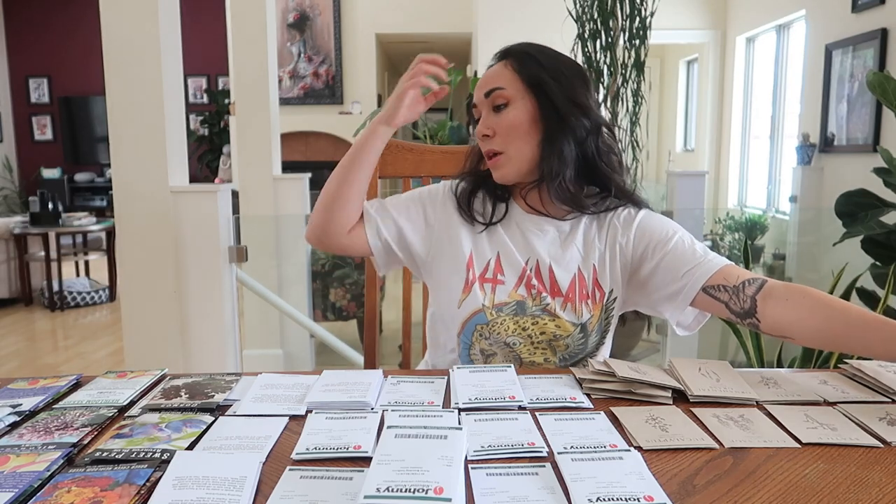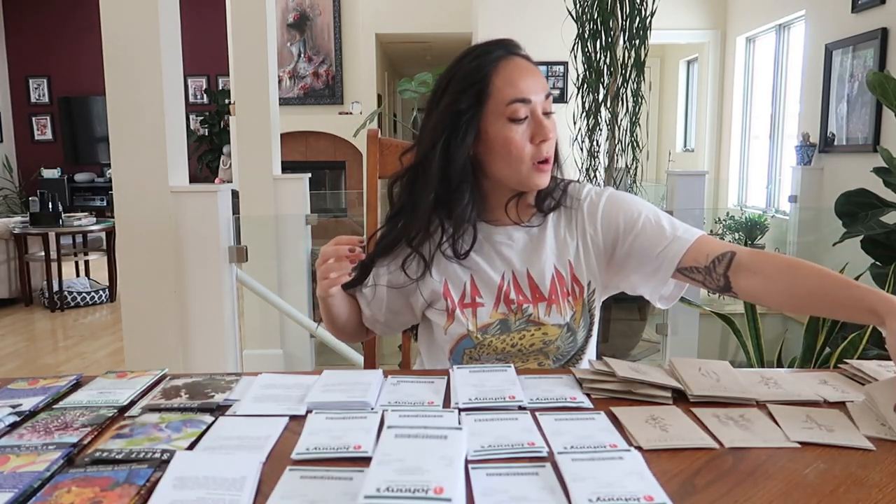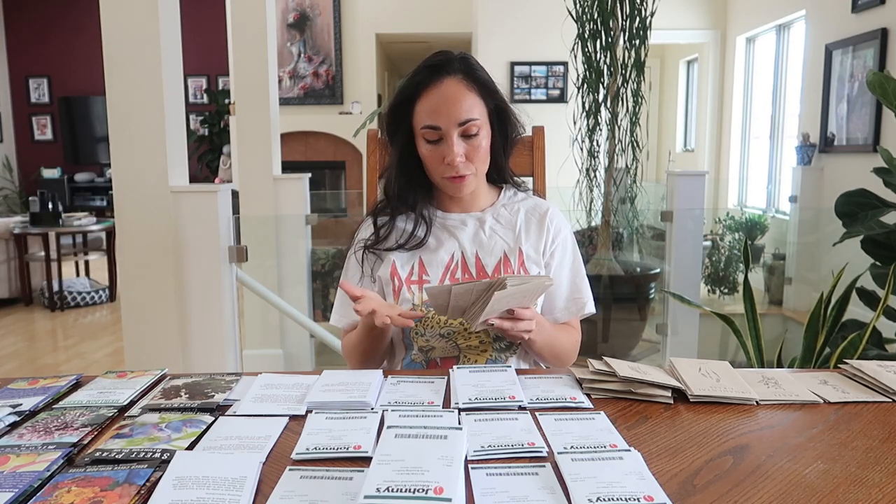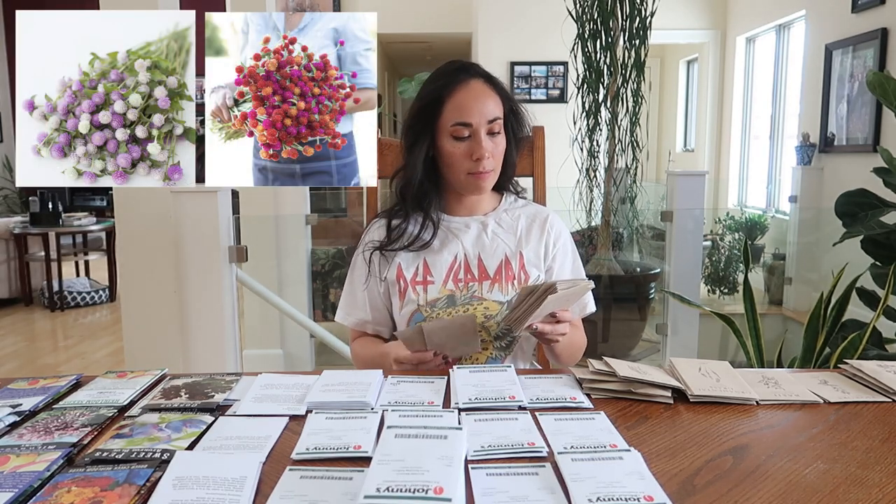For poppies I'm trying out all kinds. For bread seed poppies: Frosted Salmon and Lilac Peony. For shirley poppies: Amazing Gray, Mother of Pearl, Pandora, and Supreme. For Iceland poppies: Pastel Meadows and Sherbet mix. For California poppies: Cream Swirl, Thai Silk Pink Champagne, and Thai Silk Apple Blossom Chiffon. That's almost halfway through Floret. I also have two types of globe amaranth: Pastel mix and Sunset mix.